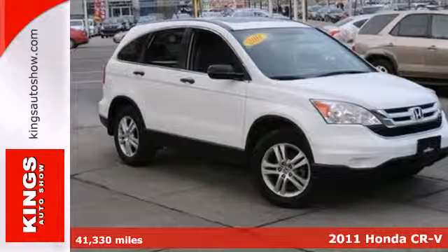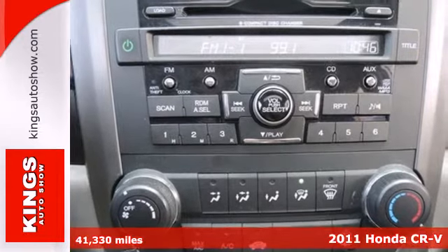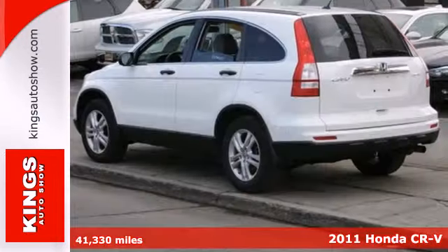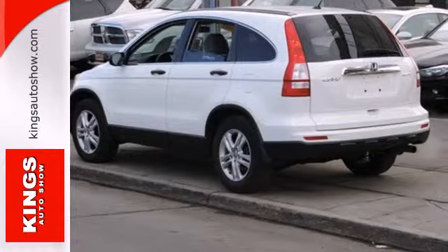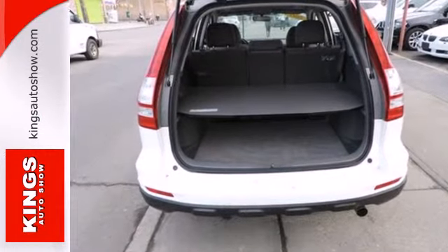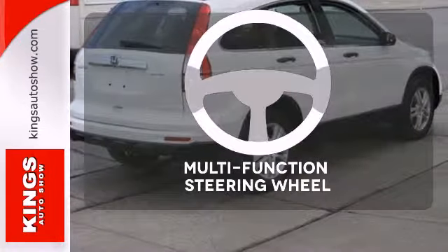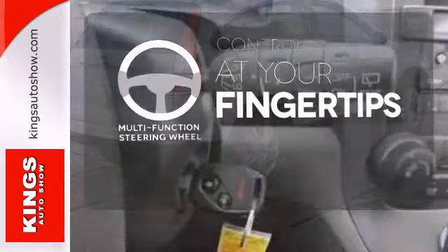Here's a 2011 Honda CR-V. Stylish and safe, it has standard amenities including a tire pressure monitor, tilt and telescopic steering wheel, stability and traction control, reclining rear seats, and a premium sound system with MP3 input and speed sensitive volume control. A multifunction steering wheel puts control at your fingertips.